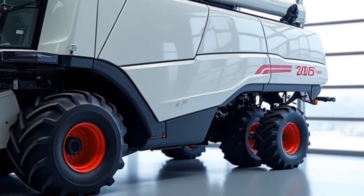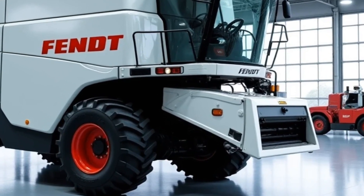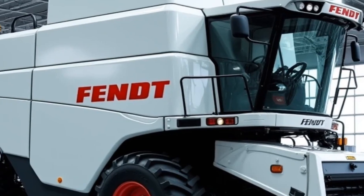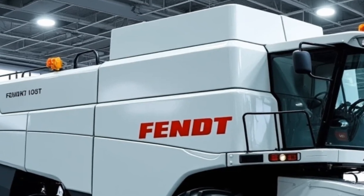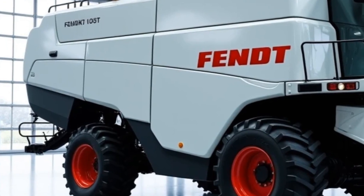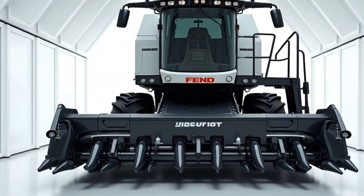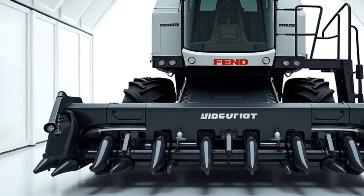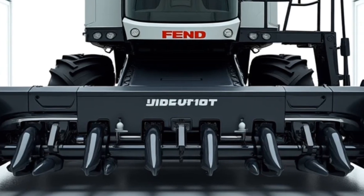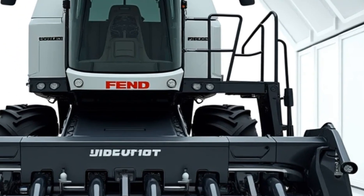Let's start with the heart of the machine: the engine. The Fendt Ideal 10 is powered by a high-performance MAN 16.2-liter engine. This massive engine delivers an impressive 790 horsepower, providing the muscle needed for the most demanding harvesting operations. Whether you're working with wheat, corn, soybeans, or other crops, this combine ensures maximum throughput without compromising fuel efficiency. The engineers at Fendt have designed this engine with cutting-edge efficiency standards, meaning you can handle long days in the field with reduced fuel consumption.